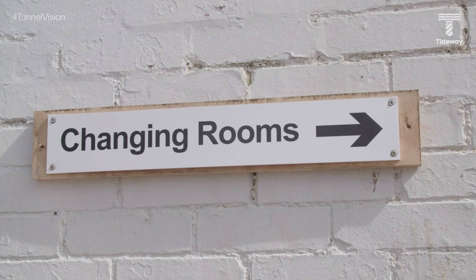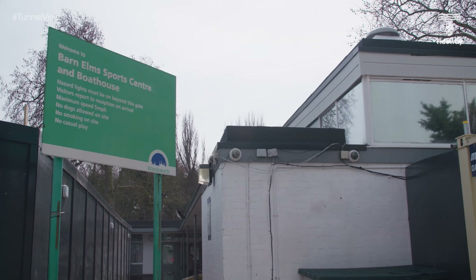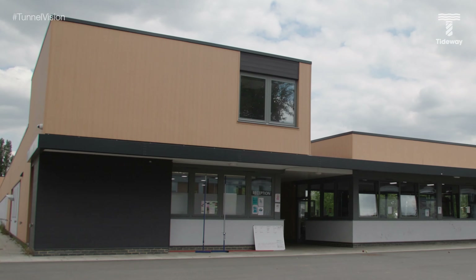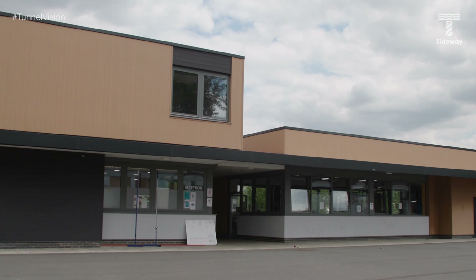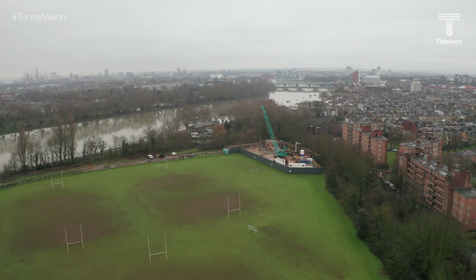Before we could get access to the CSO, it required the old changing rooms here at the Barn Elms Sports Centre to be removed. But in their place, we built a brand new sports facility for the local community. And once it was handed back to the London Borough of Wandsworth, Tideway was able to begin its work on its CSO site in the far corner of these playing fields.